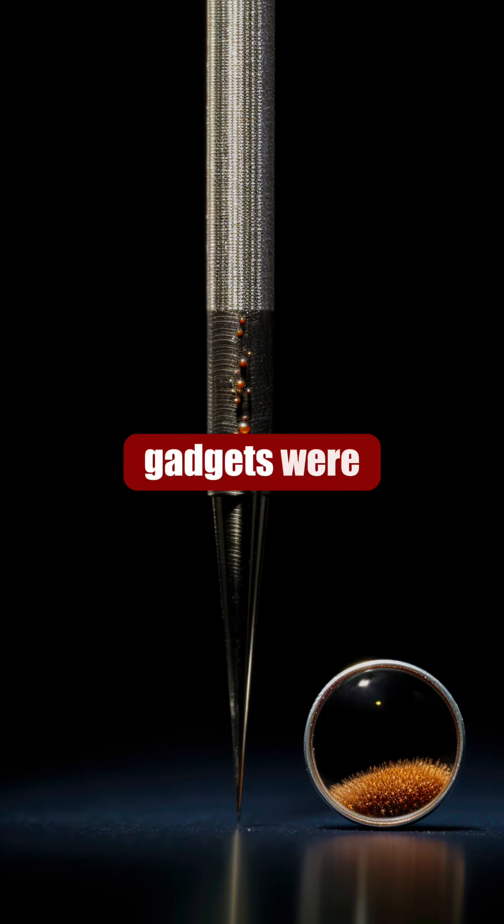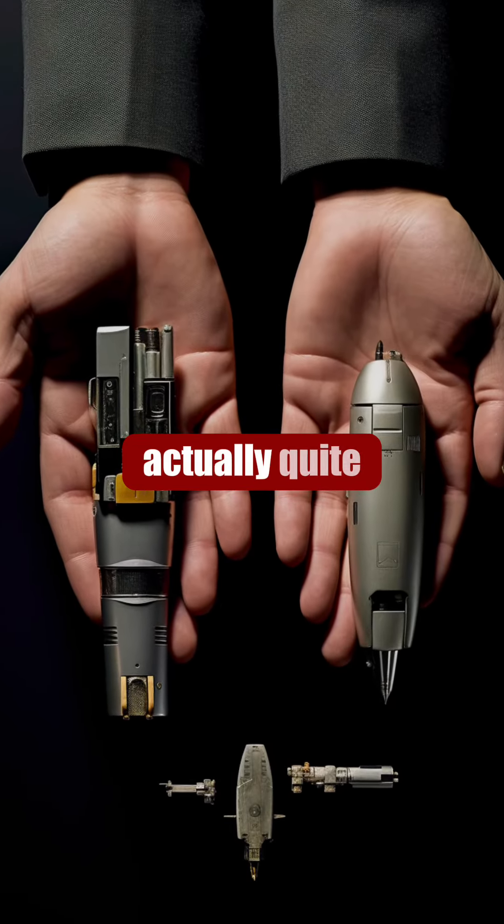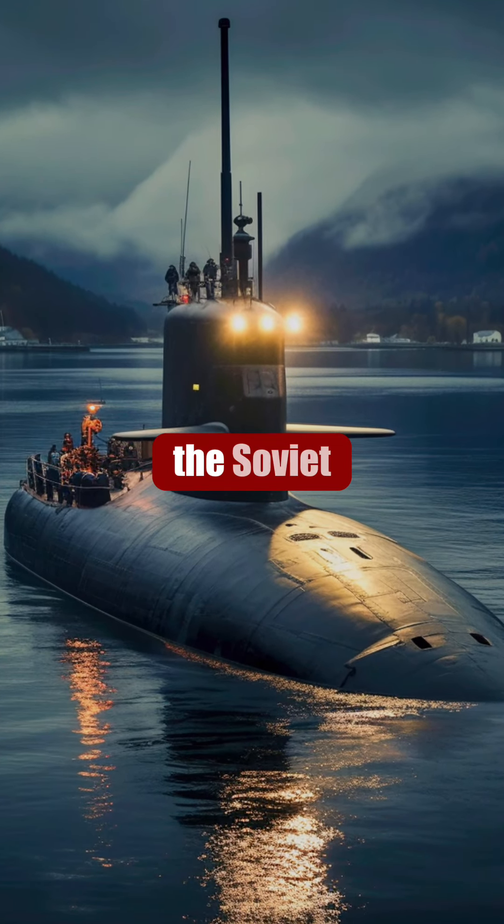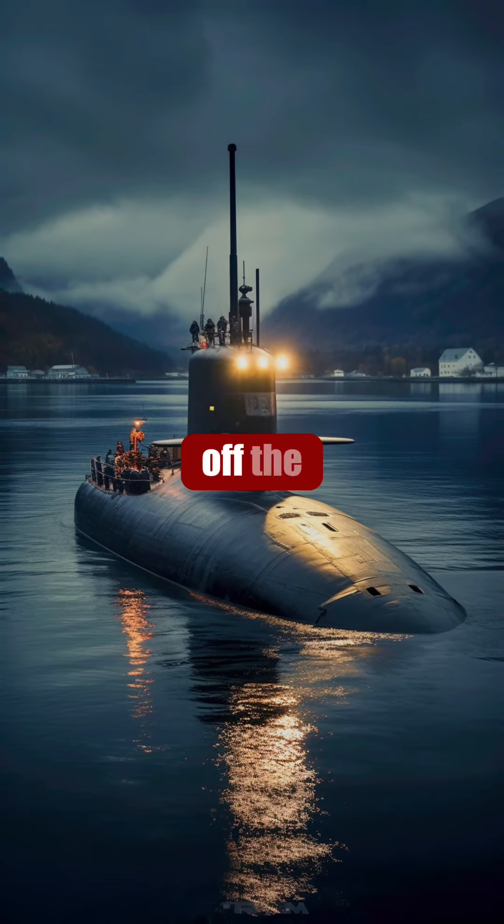But not all spy gadgets were so small. Some were actually quite large, like this submarine disguised as a whale, used by the Soviet Union to collect intelligence off the coast of Norway.